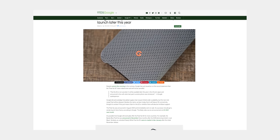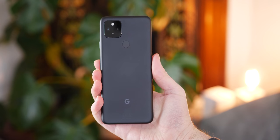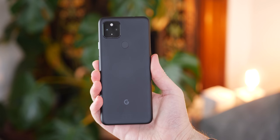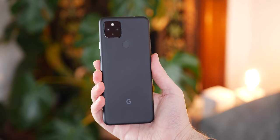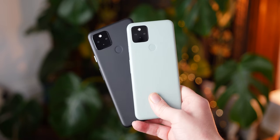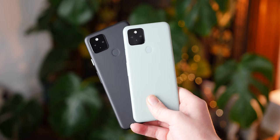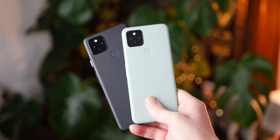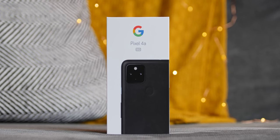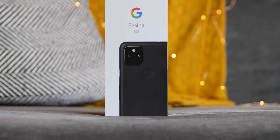However, considering just how well the Pixel 3a and 4a were received upon release, the 5a 5G might end up being a very different proposition. In terms of hardware and design, if you've seen the Pixel 4a 5G, you've probably seen what the Pixel 5a 5G is set to bring to the table. Google is leaning back into a simple design that has worked well for 2020 and most of 2021, which is slightly disappointing — there's a hint of 'if it ain't broke, don't fix it' to this approach.